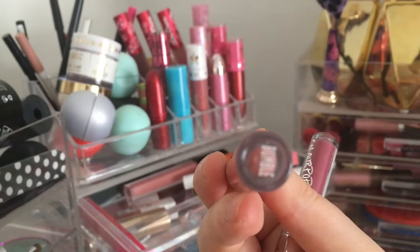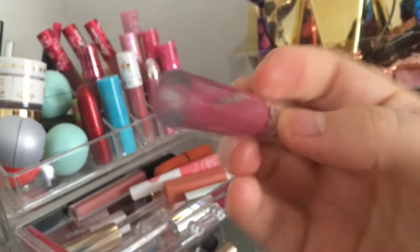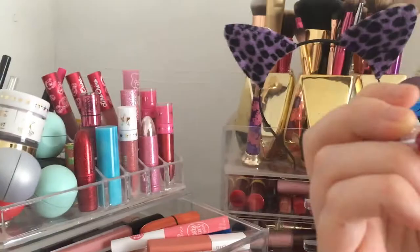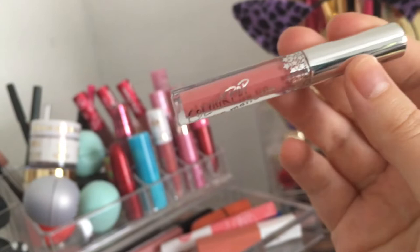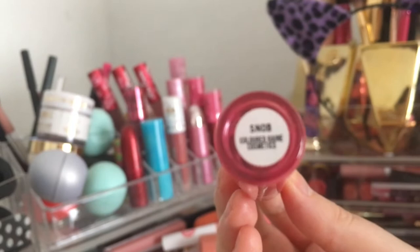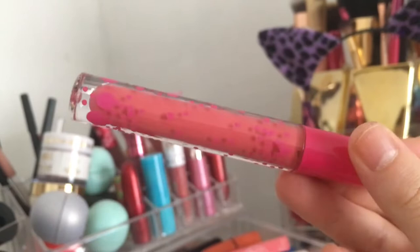These are the ColourPop Ultra Matte Lips. I'm not massively into ultra matte but I like these. This is called Bumble, this is Viper — they all came in a little set, they're only tiny. There's also More Better, which makes you cringe just saying it, and my favorite one, Sunday. I'll keep those. This is a Colour Rain one in Snob — I didn't like it at first, then I did, but I don't love the formula.